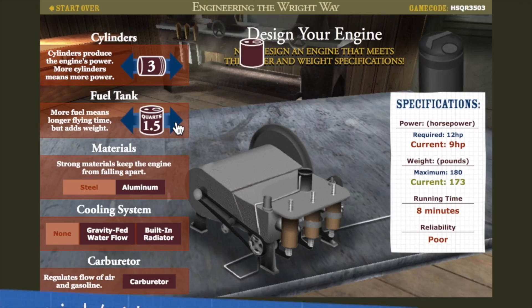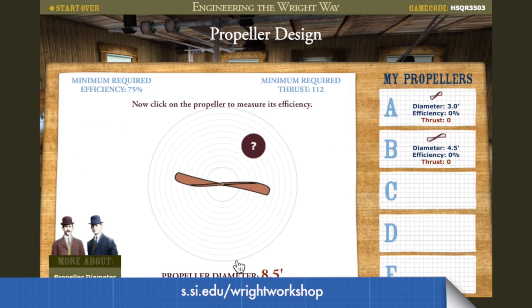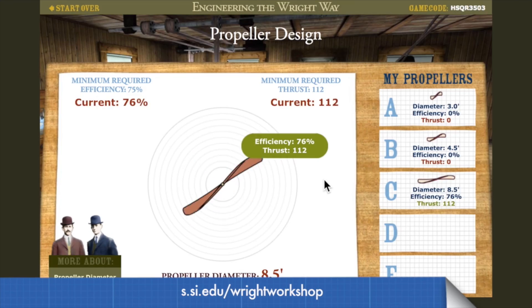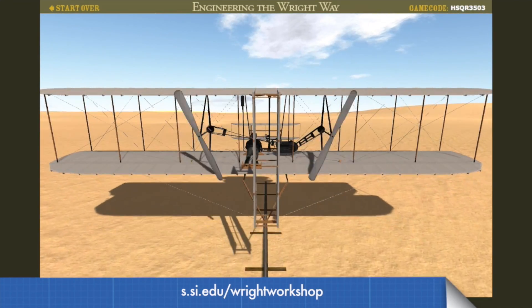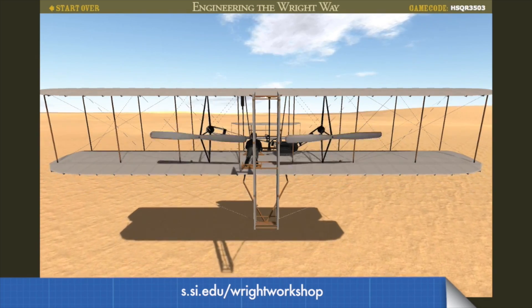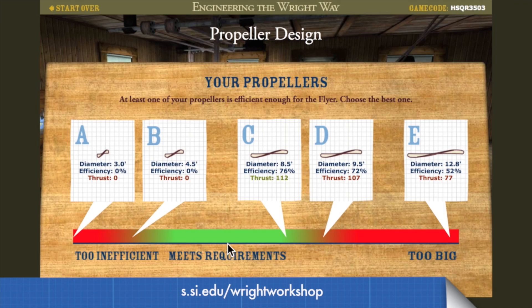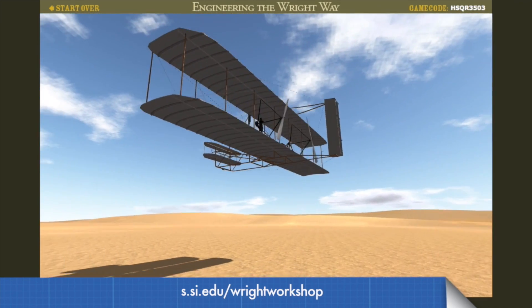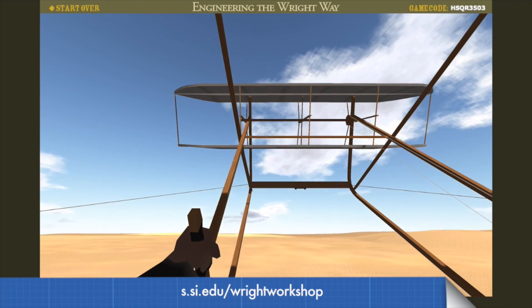Coming in January you will be able to design an engine, propellers, and ultimately pilot the Wright Flyer Simulator. But if you're going to get your plane into the air like the Wright brothers did on December 17, 1903, you'll need more than a steady hand. You'll need to solve difficult aeronautical problems and prove your engineering solutions through rigorous testing before taking to the air at Kitty Hawk.